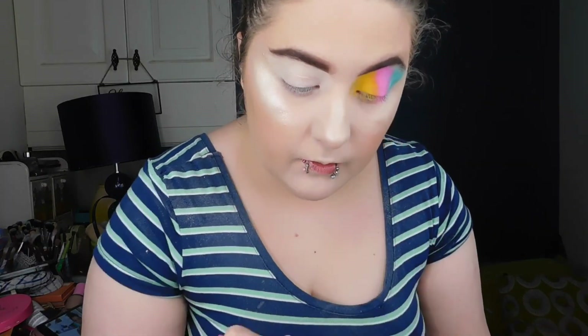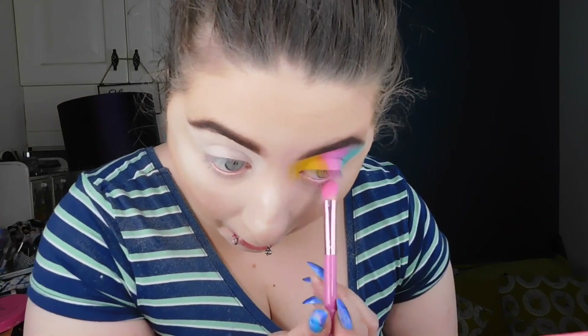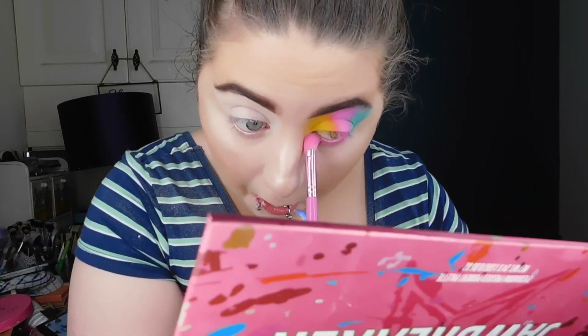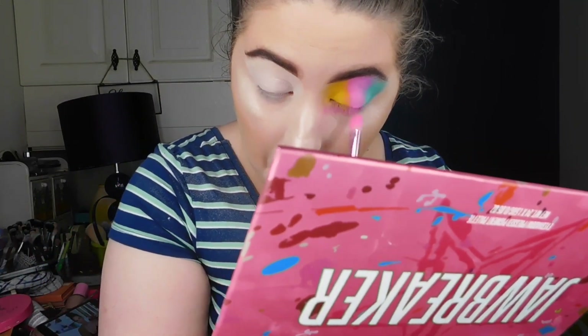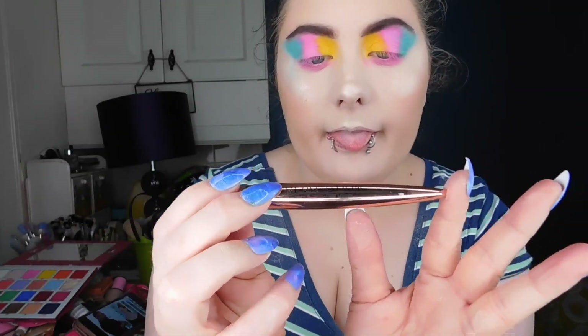I'm just topping up all of our colors now, going in with each color and patting it into the eye to add maximum color payoff. It looks so sickening. I'm taking the Bubblegum shade and applying it underneath the eye near the waterline — very pink, very beautiful, very 80s vibes. I'm taking my Makeup Revolution eyeliner.